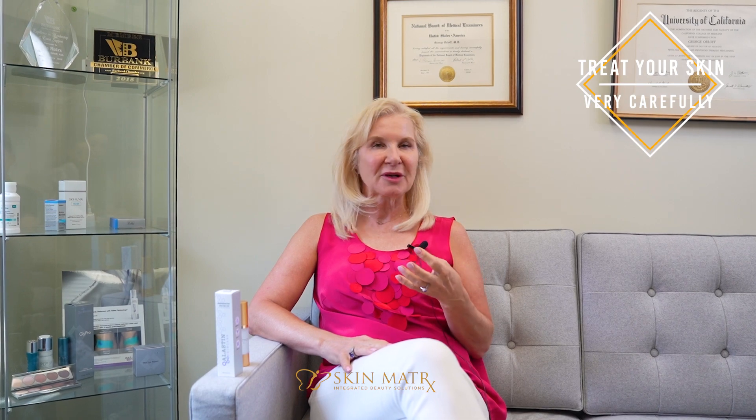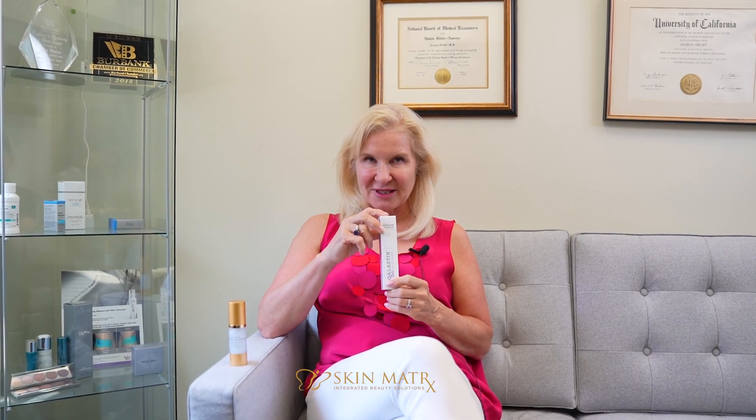Afterwards, you are going to treat your skin very carefully. If you are very concerned about having specific products that you want to use, we do have a post-procedure kit that includes a gentle cleanser, a sunscreen that's not irritating, as well as nectar. The nectar that you have used for two weeks before the procedure, you'll continue using afterwards. You may just feel like you need to use it more than twice a day.